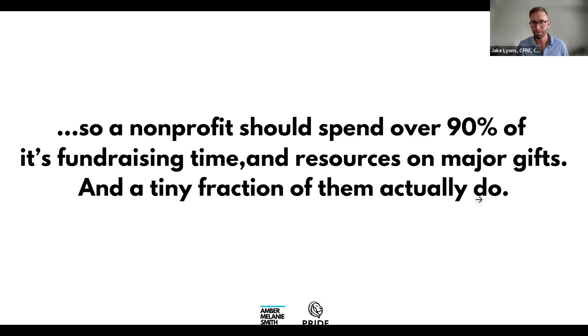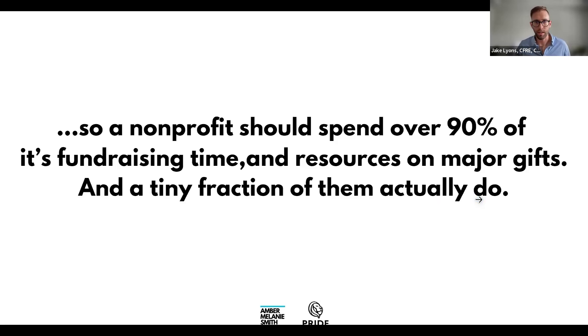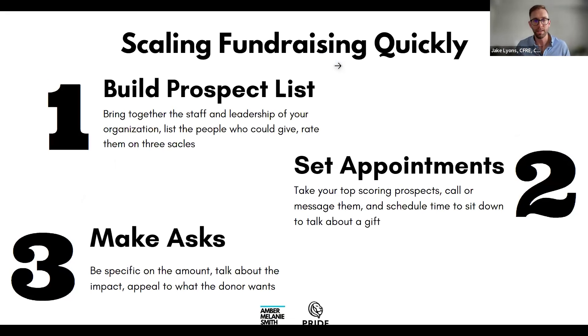Scaling your fundraising quickly comes down to three steps. First, build a prospect list of people who could give at a major gift level that you have access to. We love to bring together all the staff and leadership — whether it's the board, the exec team, or a combination — along with existing donors who may want to help find other people, and make a big prospect list.